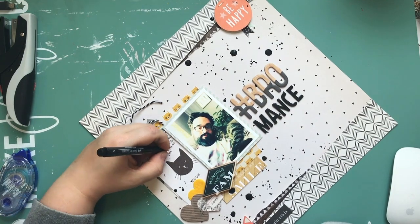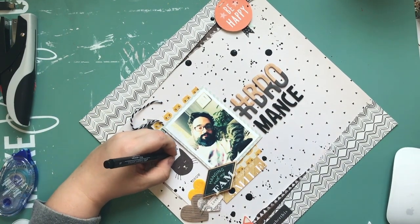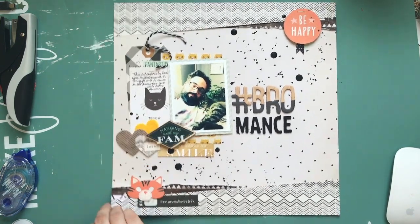Pictures are coming up, and don't forget if you're going to Paper Issues, use the discount code MARTIN20 to get 20% off. Bye!